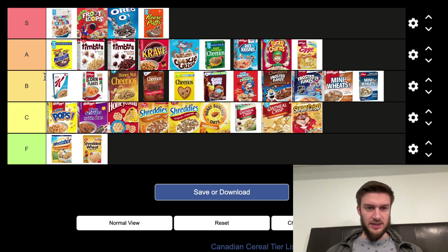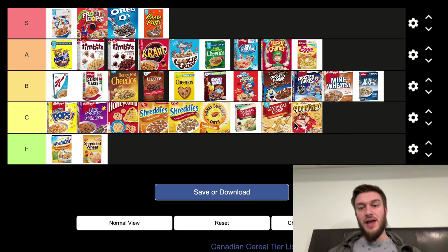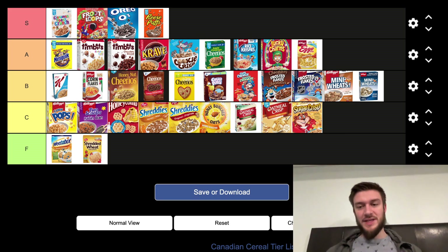There it is — Canadian Cereals ranked on a tier list, best to worst. Cinnamon Toast Crunch, Froot Loops, Oreos, and Reese Puffs — my favorites. I think those are very solid picks for S tier. Let me know what you would place these in the comments below, and I will see you in the next video. Peace.